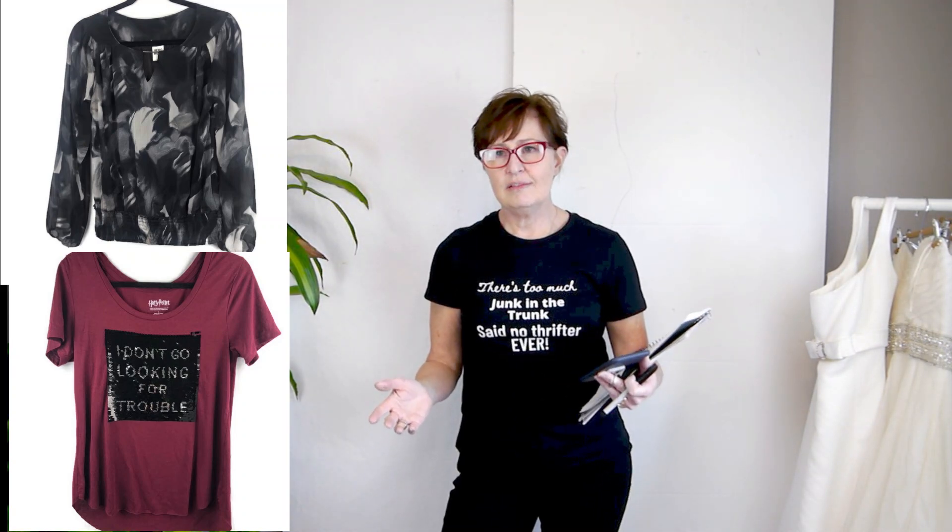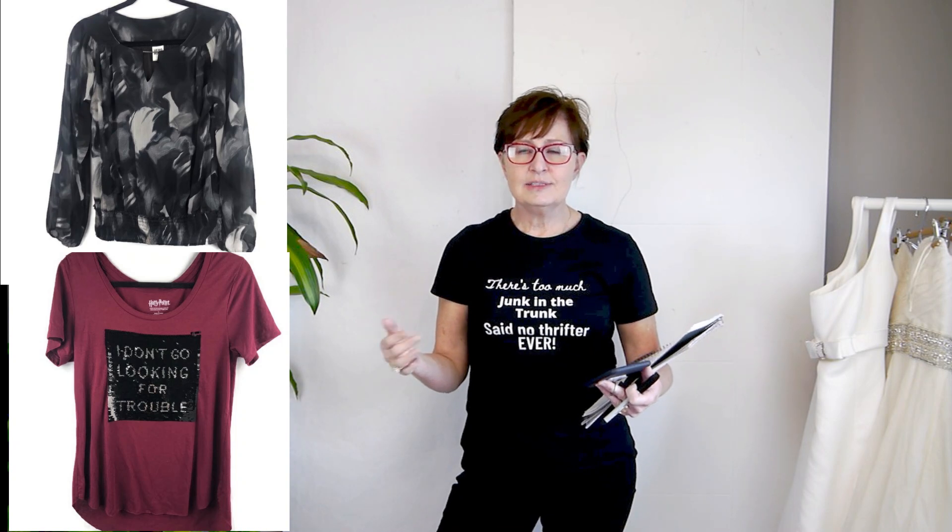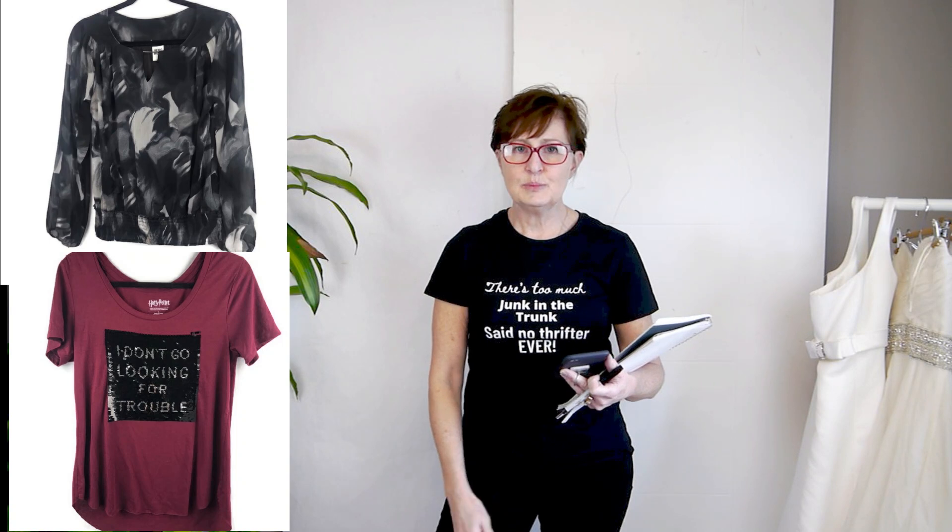Next is a Vera Moto blouse — brand new with tags, from my own closet. I sold it for $12, so I didn't really make any money, but it's gone. Next, a Jones & Co dress also from my closet — price reduced to $25 and sold at $25. Then a bundle of two items from my own closet: another Vera Moto blouse and a Harry Potter t-shirt — sold both for $25. My cost was zero and they were easy to pack and ship.